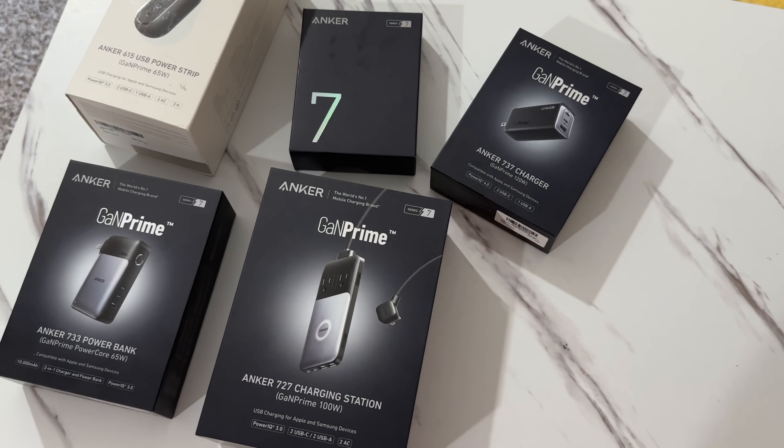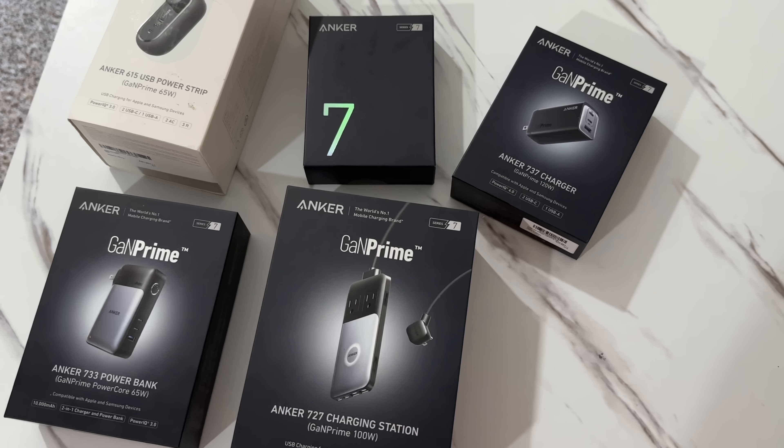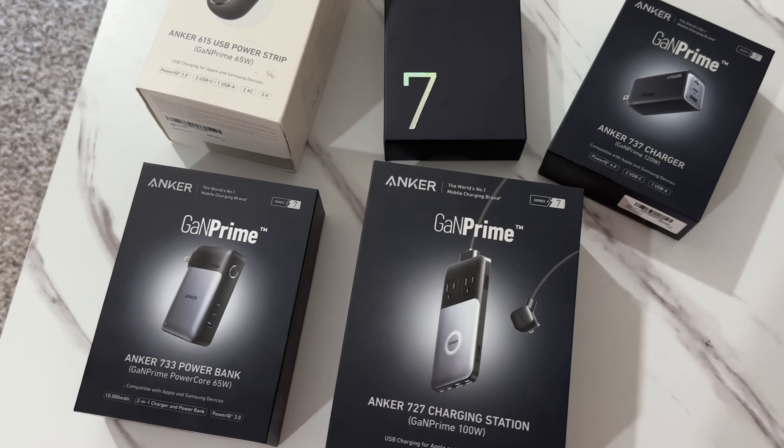When it comes to charging your devices, Anker is one of the most well-known brands in the world, and I've been using them even before I became a YouTuber. So when they contacted me and asked me if I wanted to review the new lineup of gallium nitride chargers, I couldn't resist.